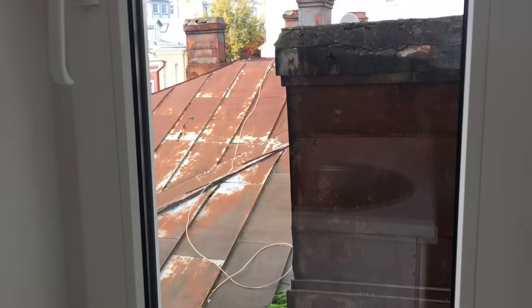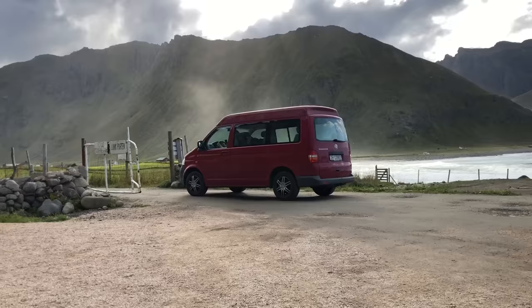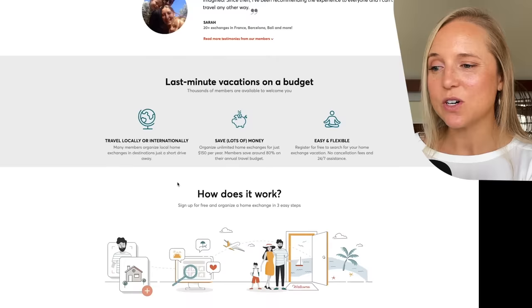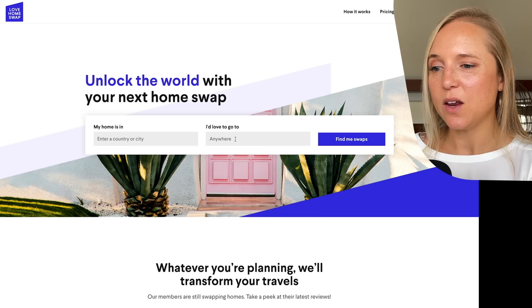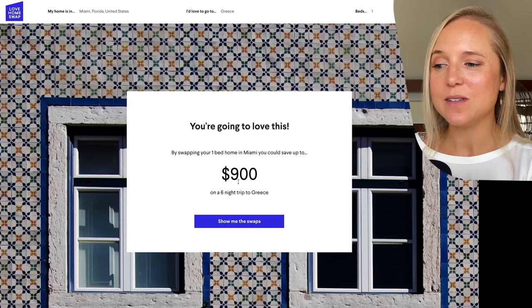Let's say you own your home but still want to travel without selling or subletting it. A good option could be a home exchange website — there's one called Home Exchange and also one called Love Home Swap. This is a way to keep your home base but still explore the world. Home Exchange has over 450,000 homes. By using a home exchange site, if you had a one-bedroom apartment, you could save almost a thousand dollars on your trip.